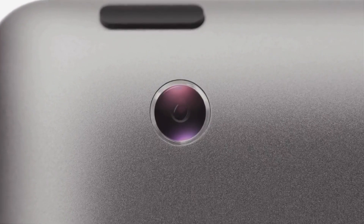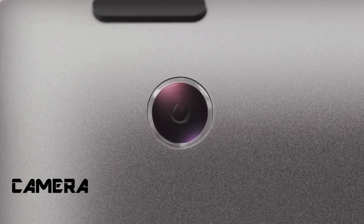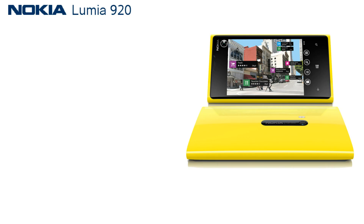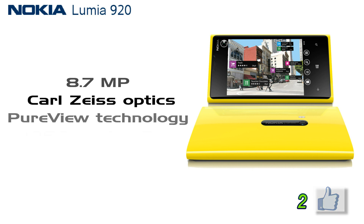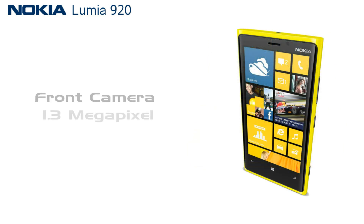Next is the camera. To take vivid pictures, the camera has to be a good one. Nokia Lumia 920 has an 8.7-megapixel camera with Carl Zeiss optics and PureView technology to take vivid, blur-less pictures. It also supports 1080p video recording, and there is a front camera of 1.3 megapixels for video calls and chat.